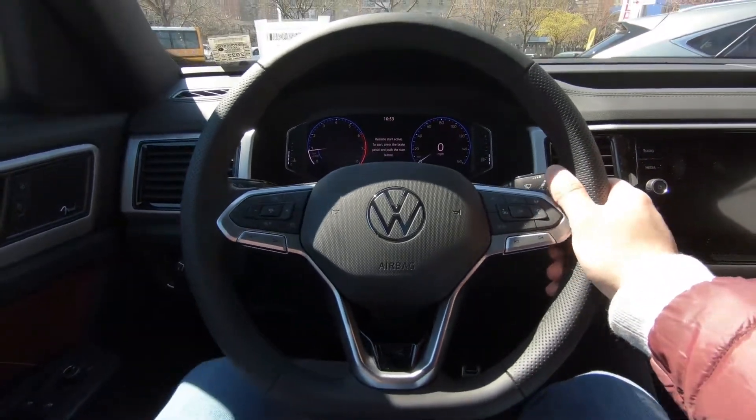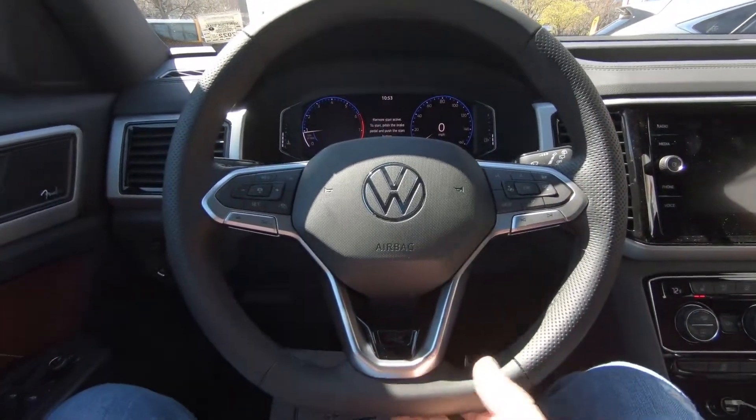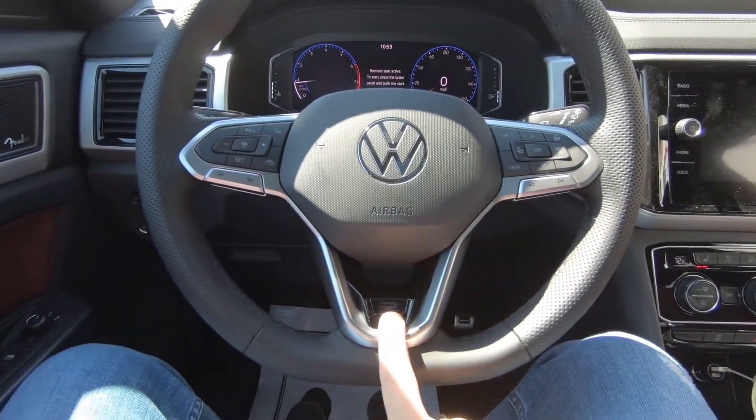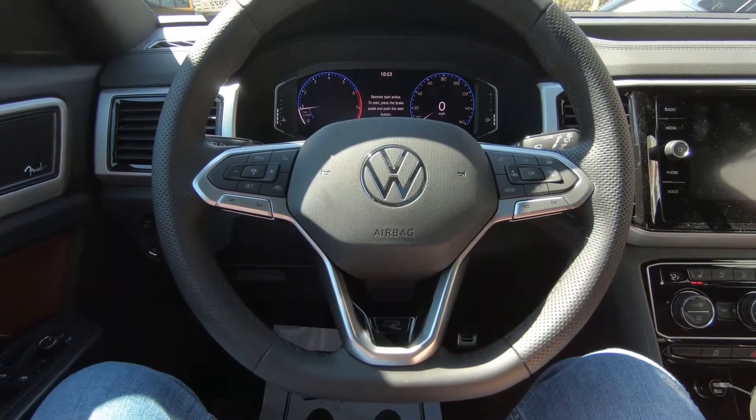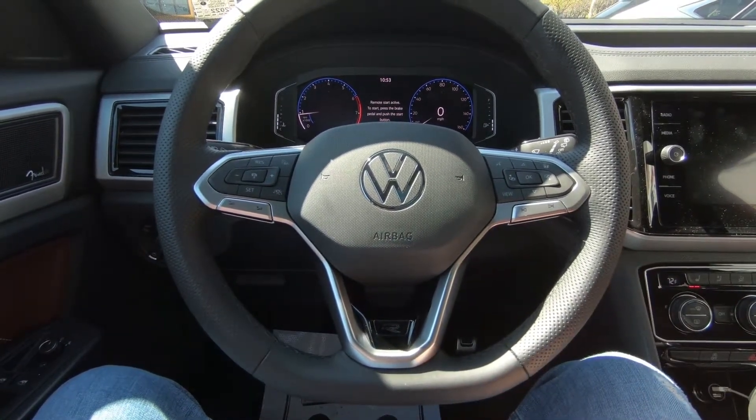First impression of the steering wheel — as you can see it's a flat-bottom design. The R design logo here is very suiting, as this car is the Cross Sport. You have lots of options and lots of buttons on the steering wheel.